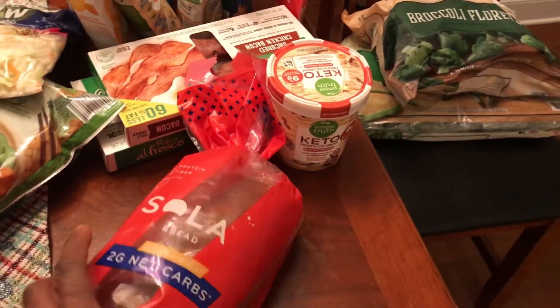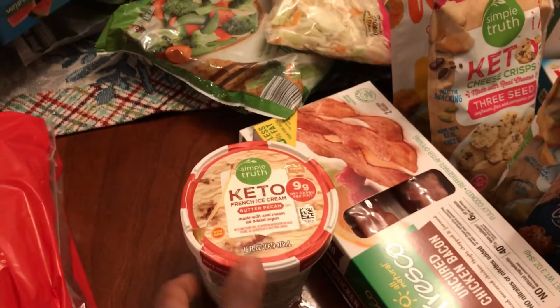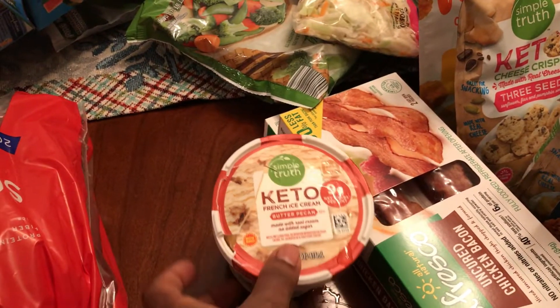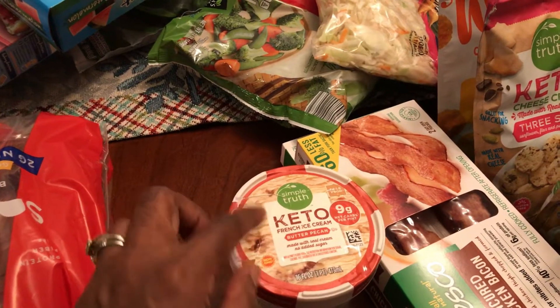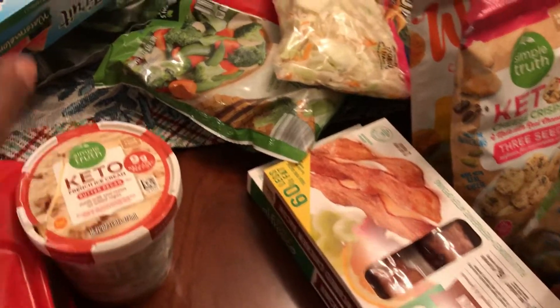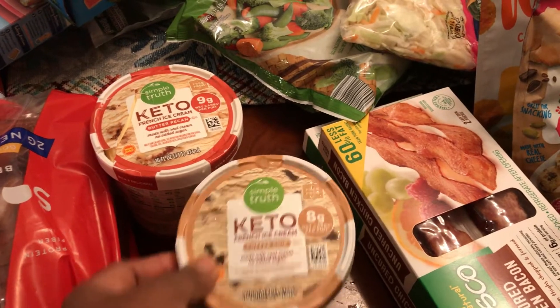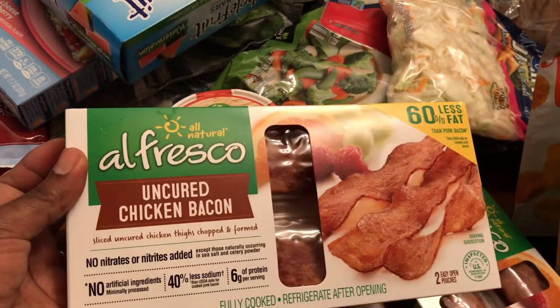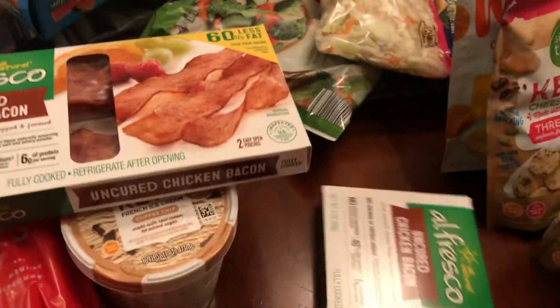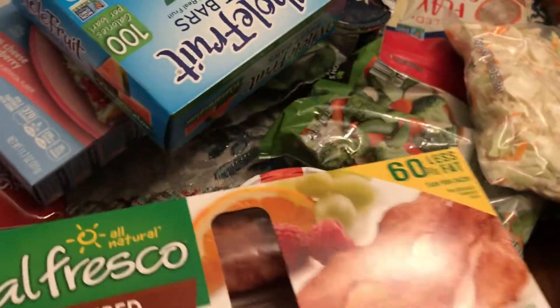My husband likes the Sola bread. I got some keto butter pecan ice cream — it melted a bit in the car. Also got coffee chip ice cream, which is coffee flavored with chocolate chips. Got some Al Fresco uncured chicken bacon, two packages — both my husband and son love this, it's their favorite.